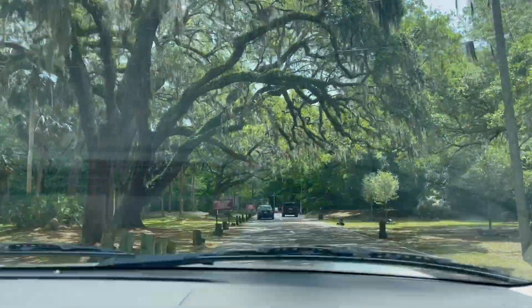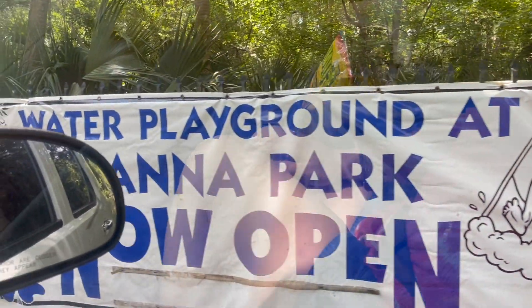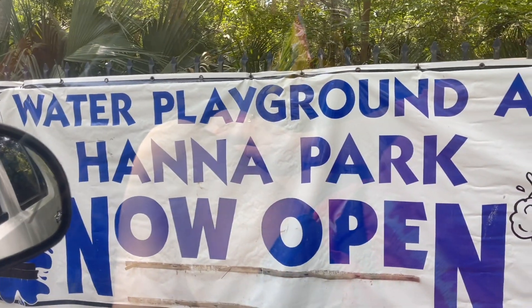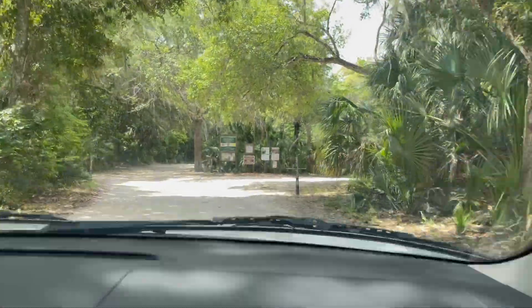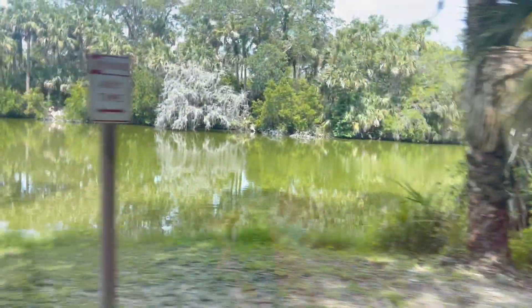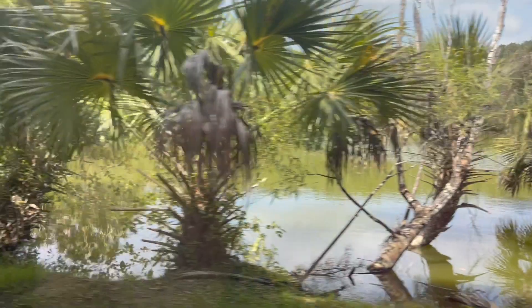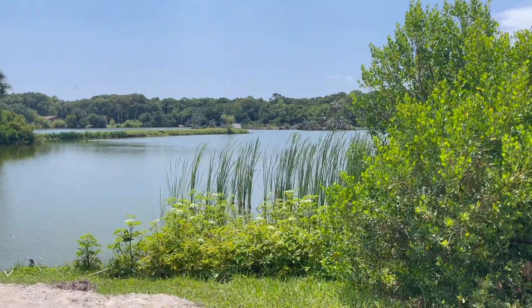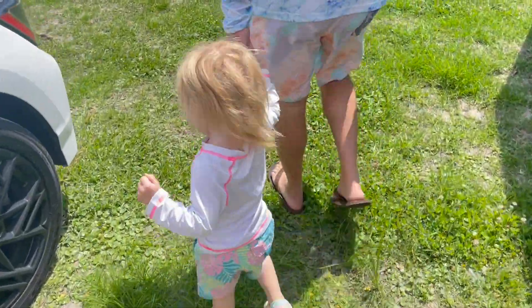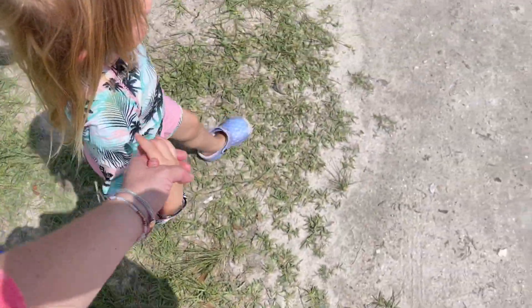If you have access to a splash pad, I definitely recommend it. We don't have a public pool close by, but we do have an awesome splash pad inside a park that we love. We've only gone once so far — the girls had a blast and we went before it got too hot. It cost six dollars for the whole car to get into the park, and the girls were exhausted when we were done, so that was a win in our book.